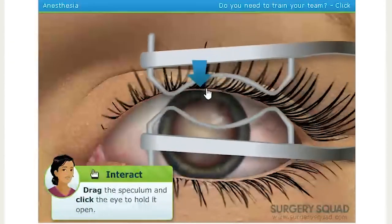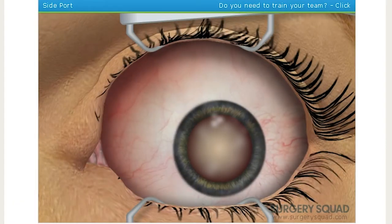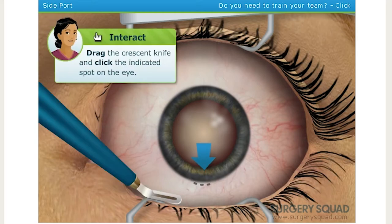Don't look around too much. We begin the surgery with a small, painless initial side port incision. This is called a limbo corneal incision, done by making a small cut in the limbus with a crescent knife.